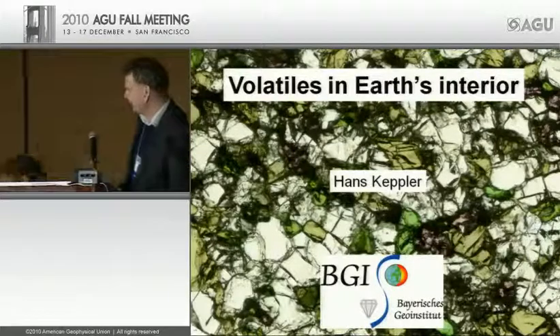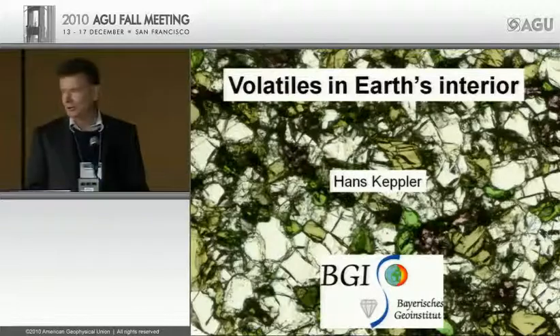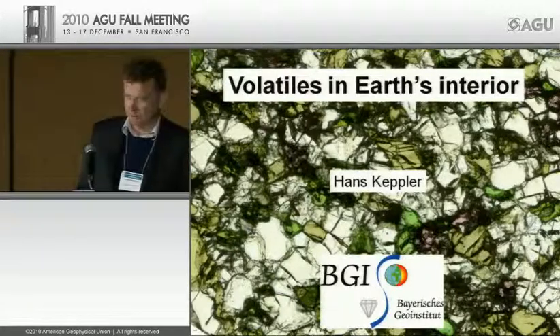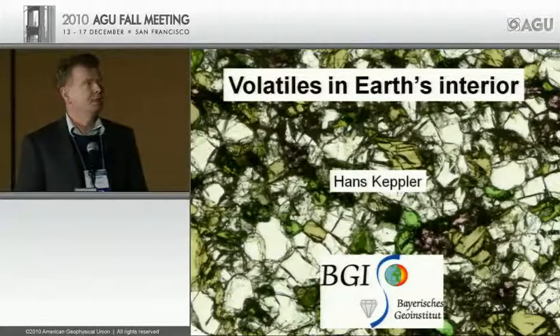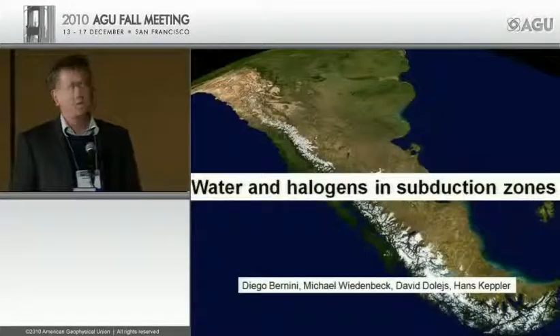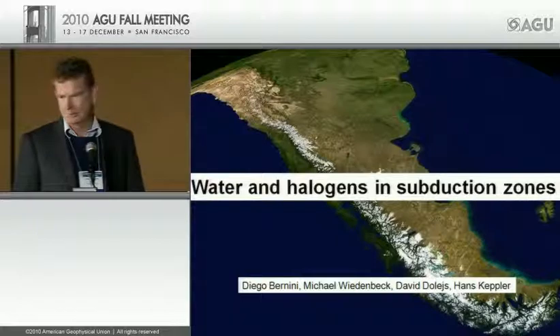Thank you very much, Steve, for the kind introduction, and hello and good morning to everybody. I will now talk about some new insights into water and volatiles in Earth's interior. For the first half of my talk, I will essentially look at water and halogens in subduction zones.